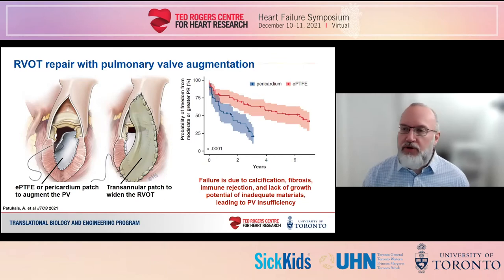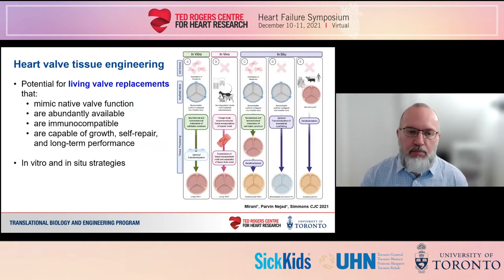Both materials are unable to grow as the child grows, so they are very limited. This need for pediatric replacement valves that provide long-term function and are capable of growth is the most compelling motivation to engineer living replacement tissues that mimic native valve function.